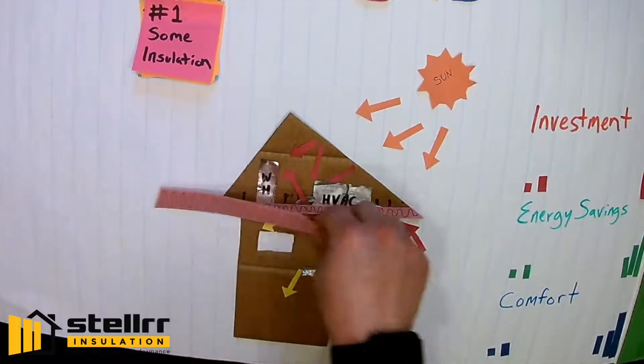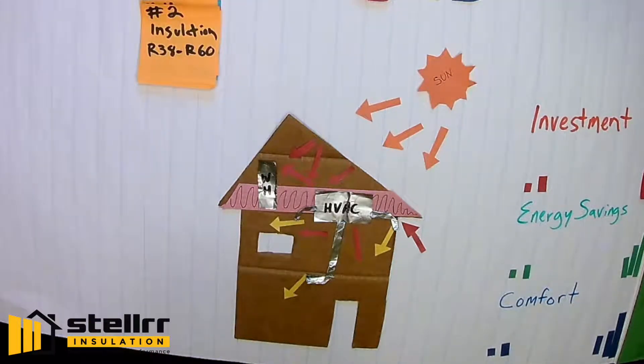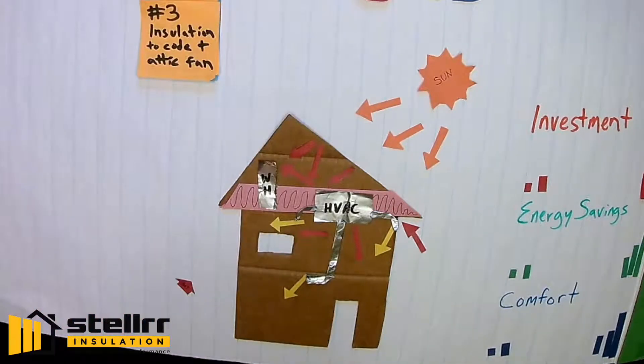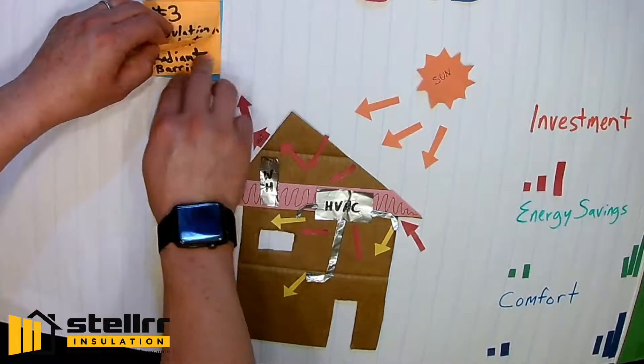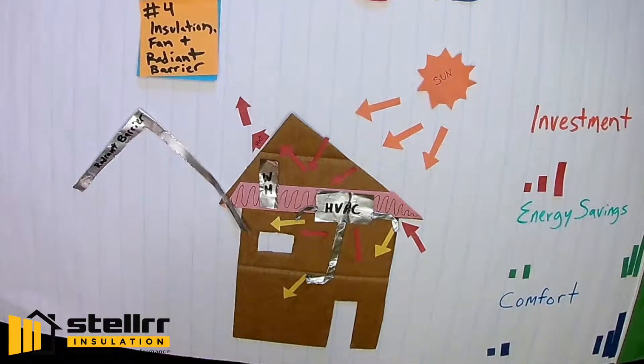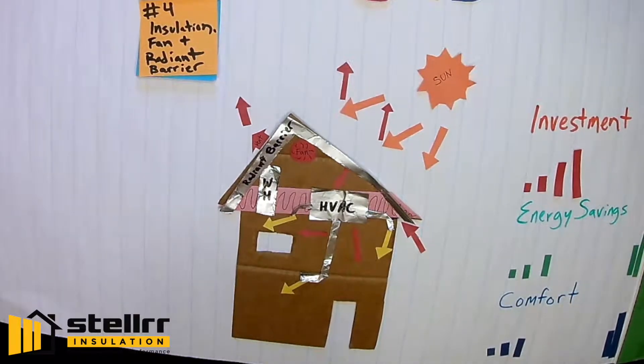Proper R38 to R60 insulation reduces heat transfer between living areas and the attic. Attic vents let trapped, burning hot air move out of the attic. Add attic fans and radiant barriers to imitate spray foam and reflect heat.